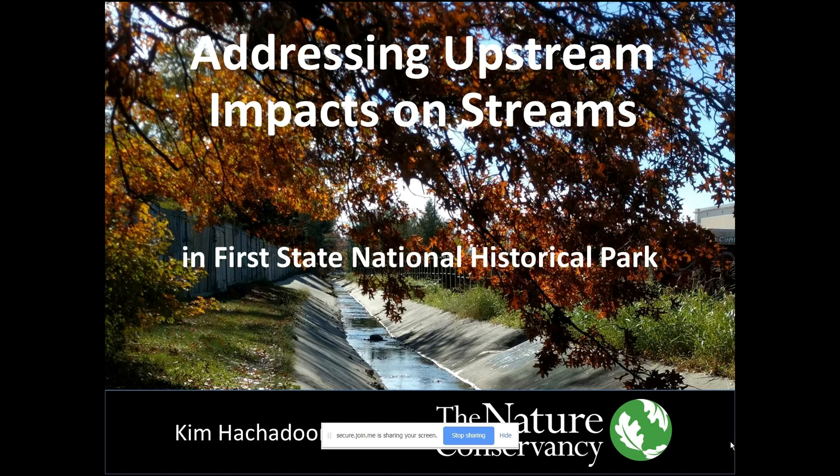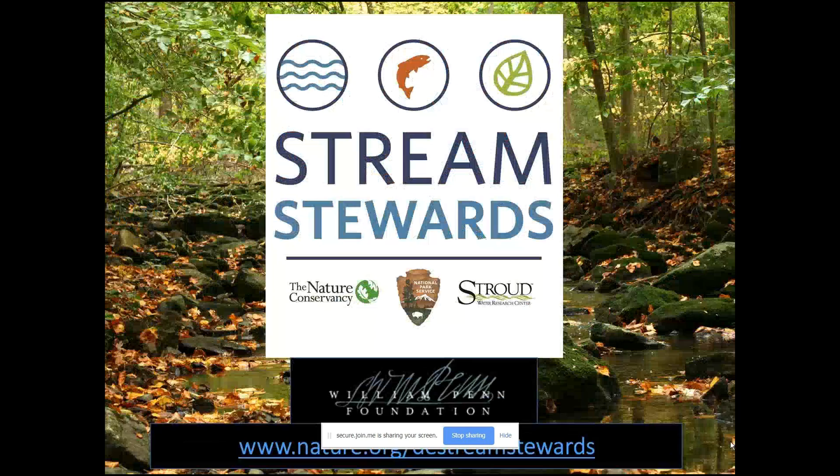I'm Kim Heshadorian with the Nature Conservancy. Thank you Dave for having me go first and for giving me my presentation title: addressing upstream impacts on streams in First State National Historical Park. Stream Stewards is a program we started in 2016. It's a partnership between the Nature Conservancy in Delaware, First State National Historical Park, and Stroud Water Research Center, with funding from the William Penn Foundation.